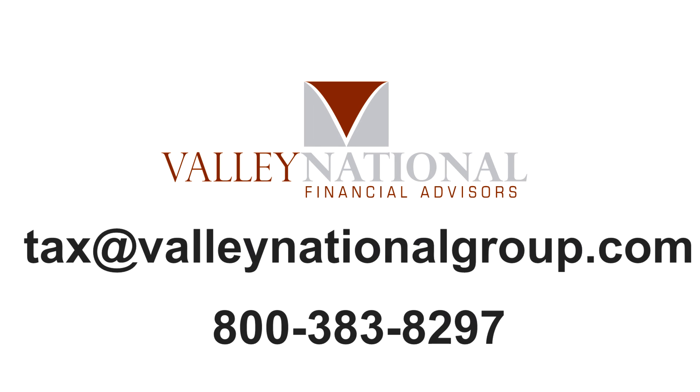We hope this has been helpful. If you have any additional questions, please feel free to reach out to your service team. For more resources, you can visit our website at valleynationalgroup.com.